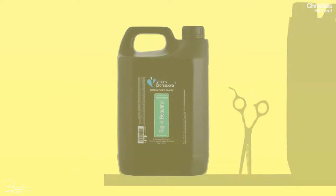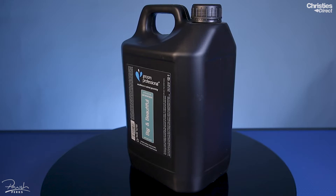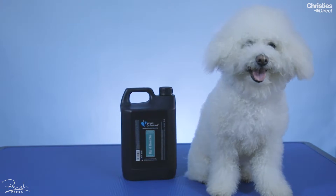The first free gift for April is the Grim Professional Big and Beautiful Volumizing Shampoo in a 4 litre bottle. This shampoo was designed with curly and double coated breeds in mind, such as your Poodles and your Bichons like Myla.